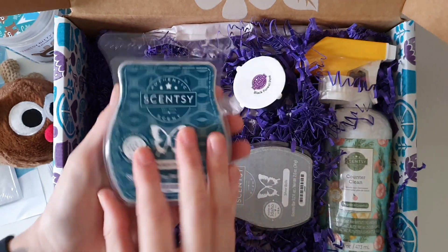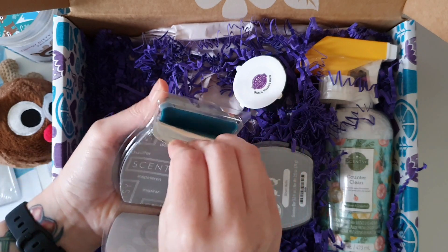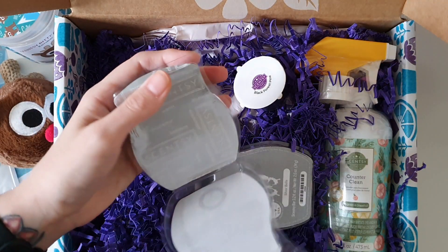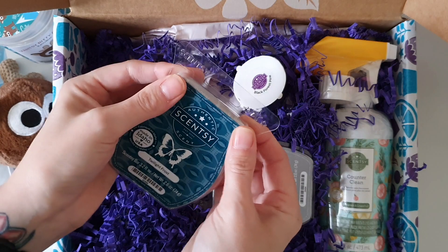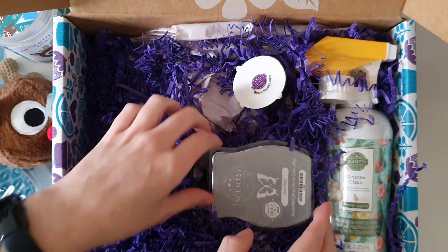Wow, that is a stunning color. This one is called Twilight Frost. I'll give this one a little sniff. Okay, very, very earthy, very woodsy — not a scent that I'm particularly into, but not to worry.